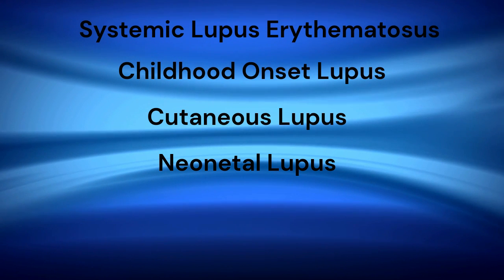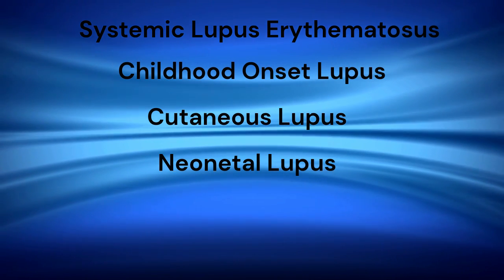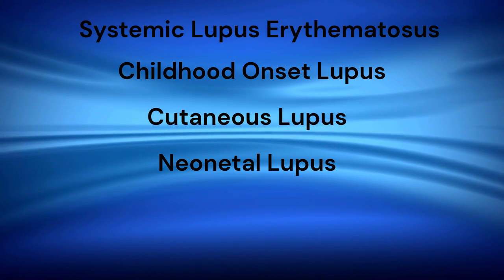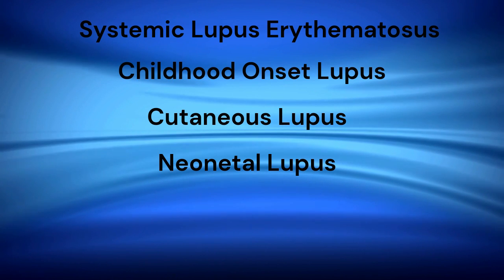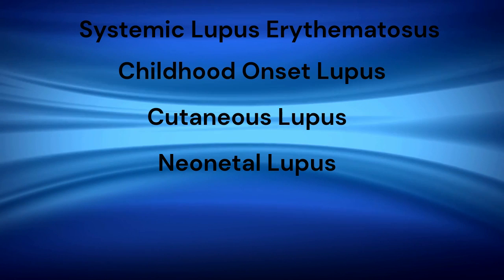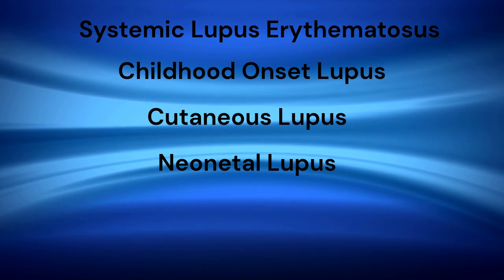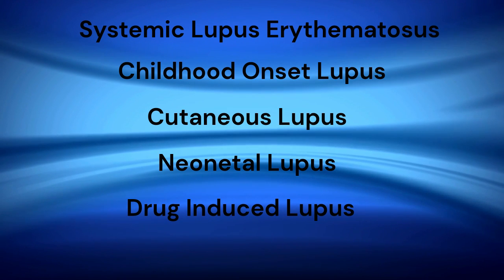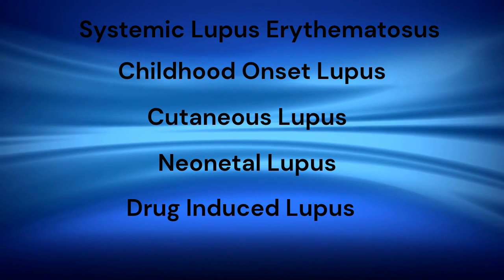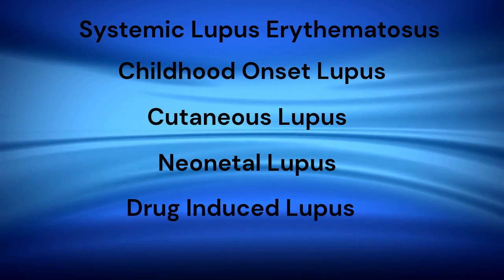A mother who gives birth to a child with neonatal lupus may not have lupus herself. Usually neonatal lupus involves only the baby's skin and subsides on its own, even without treatment. However, 1-2% of infants may experience congenital heart block, which can be treated by implantation of a pacemaker. Drug-induced lupus is temporary and usually subsides within months of the medication being stopped. In this video, we will focus on systemic lupus erythematosus.